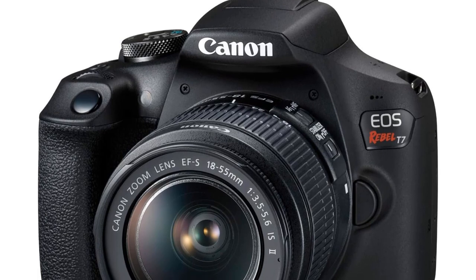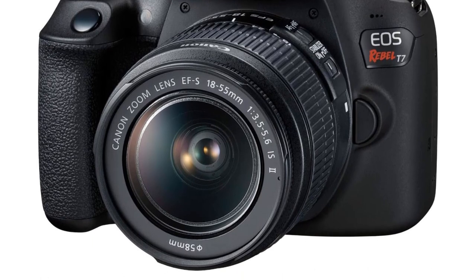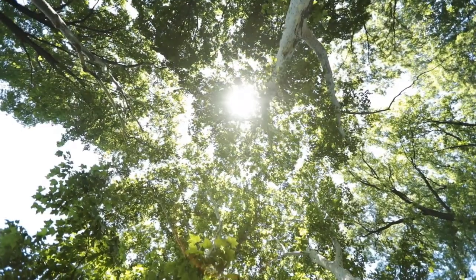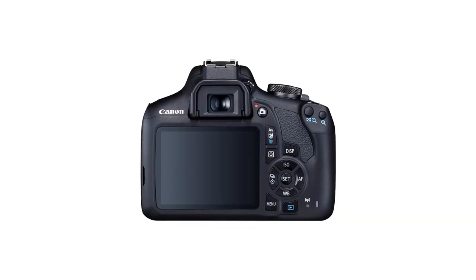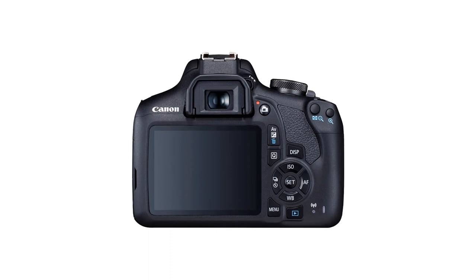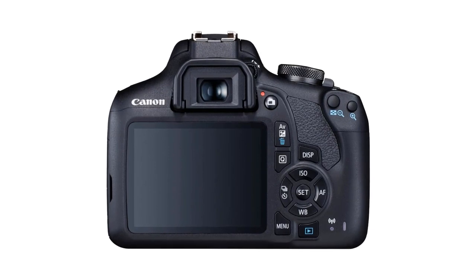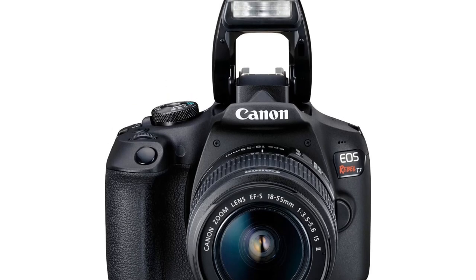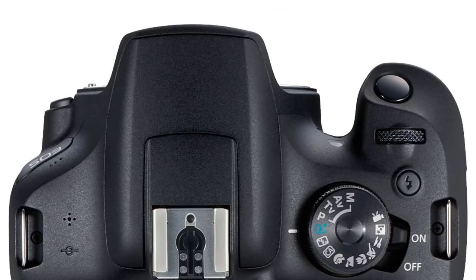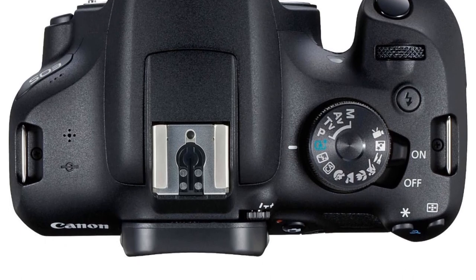Equipped with a 24.1MP APS-C sensor, the T7 comes with an EF-S 18-55mm f/3.5-5.6 IS II lens, providing a solid foundation for capturing high-quality images. For those looking for greater flexibility, there's an option to upgrade to a two-lens kit that includes an additional Canon EF 55-250mm f/4-5.6 IS STM lens, expanding the range of photography styles you can explore. Noise levels are impressively managed up to ISO 6400, making it capable of producing clear images in various conditions, although for night photography, pairing it with a tripod can enhance the results, leveraging the kit lens's image stabilization for the best possible quality.